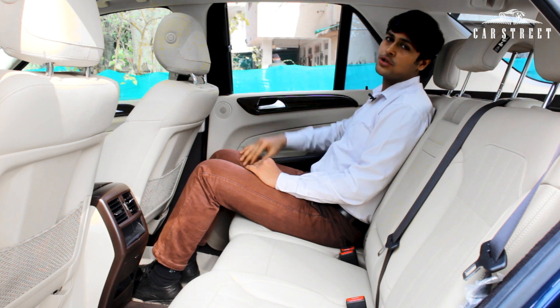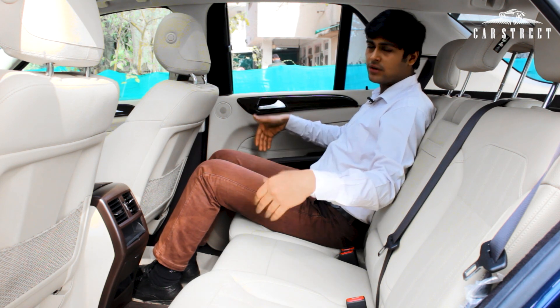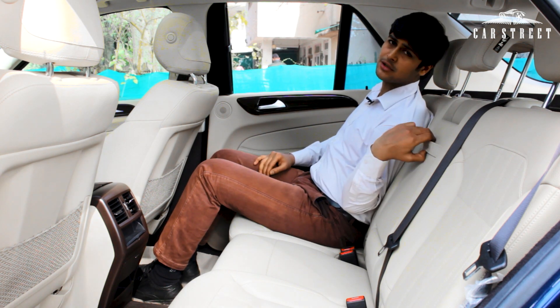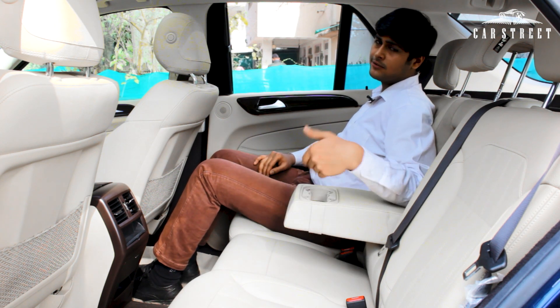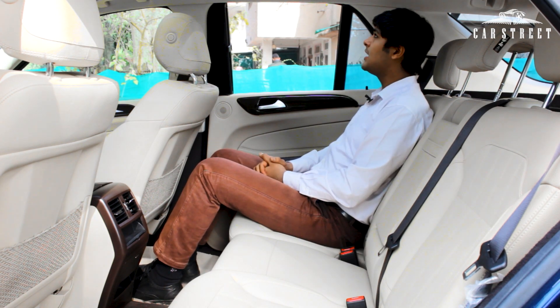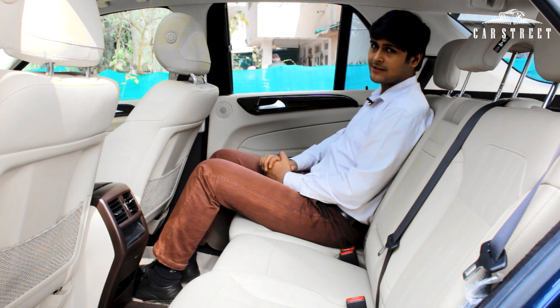The glass roof on top gives great headspace and a very roomy feeling. The seats are extremely comfortable with more than adequate thigh support. There's a central armrest wrapped in shiny cream leather with two cup holders with braces, a reading light next to the handle — and that completes the back seat overview.